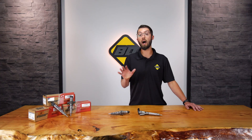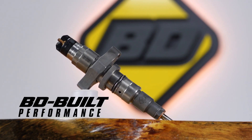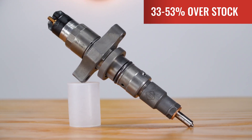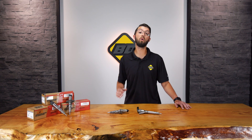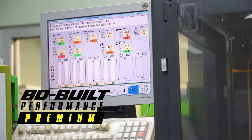If you want a little bit more than a stock plus — maybe you've got a turbo kit on there or your tune's just not giving you quite enough fuel — you can walk into our performance injectors. We have a number of different flow ranges: 33% over, 43% over, or 53% over. Every single one of those gets a new honed nozzle for higher flow and performance up top. We also have BD built performance premium injectors, which are our performance injectors with a brand new solenoid.